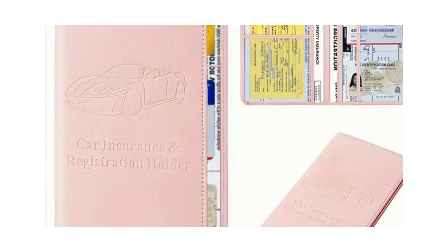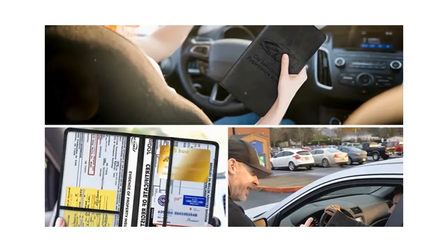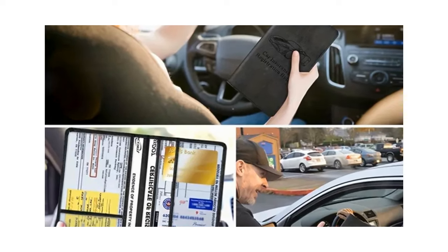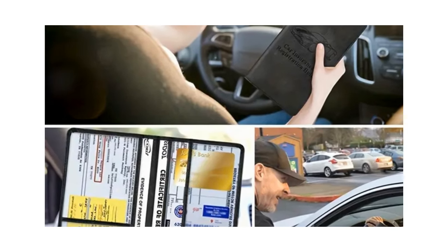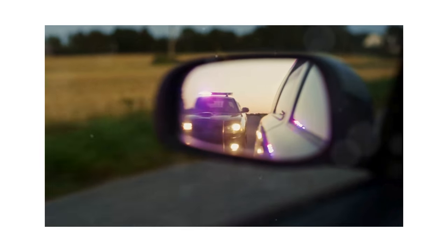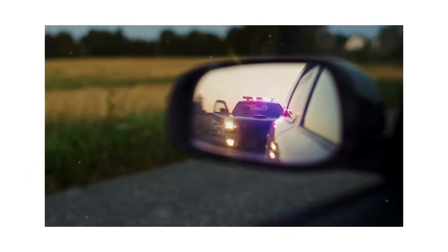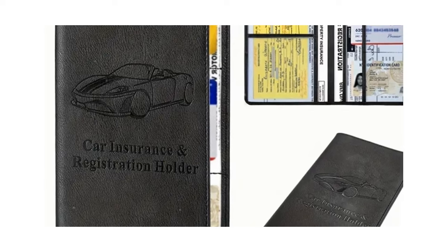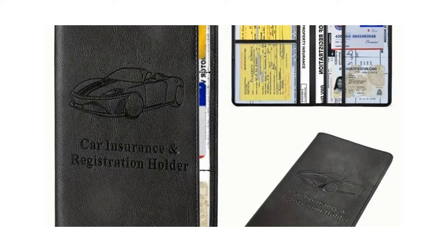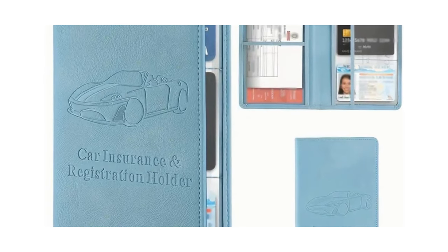Moving on, we have our next vital accessory: the car registration and insurance card holder. With a pocket-friendly price tag of just $3.22, this faux leather document wallet is an absolute haven for those who yearn for organization. Crafted with durability in mind, it's a compact but spacious solution for storing all your important documents. In unexpected situations like traffic stops, this holder proves to be an indispensable tool — you won't have to fumble helplessly through your glove box anymore, wasting precious moments looking for that elusive insurance card or registration document. It's a proactive approach to organizing critical documents, ensuring they are always at your disposal when you need them most.